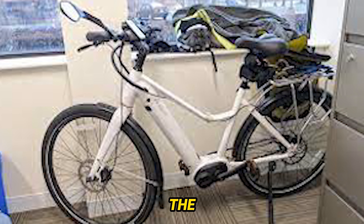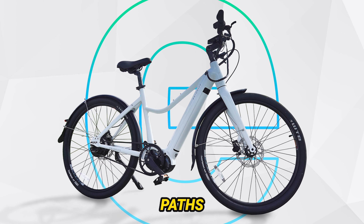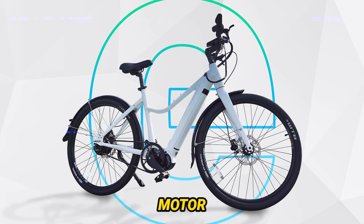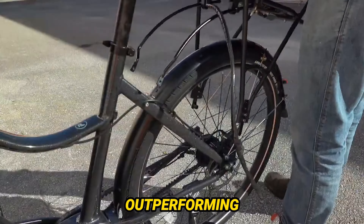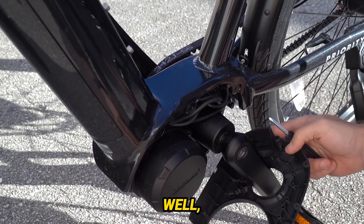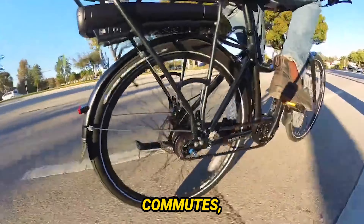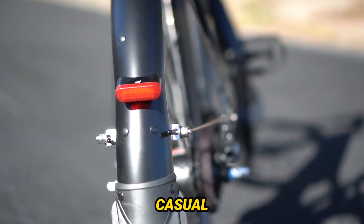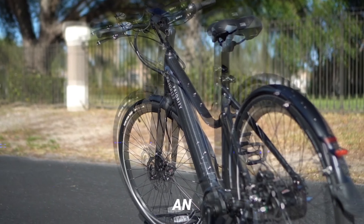One thing that truly impressed me is the current's versatility. Rain-soaked streets, dry pavements, gravel paths — it handles it all like a champ. The 500W mid-drive motor with 140Nm of torque effortlessly conquers steep hills, outperforming some of its pricier competitors. But what about comfort? The relaxed frame geometry makes getting on an absolute breeze. However, during longer commutes, the wide saddle might cause some discomfort. It's great for casual cruising, but for those faster-paced rides, you might want to consider an upgrade.